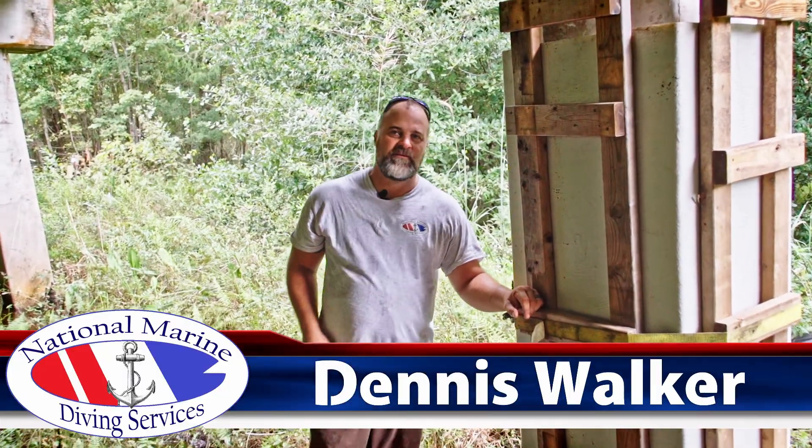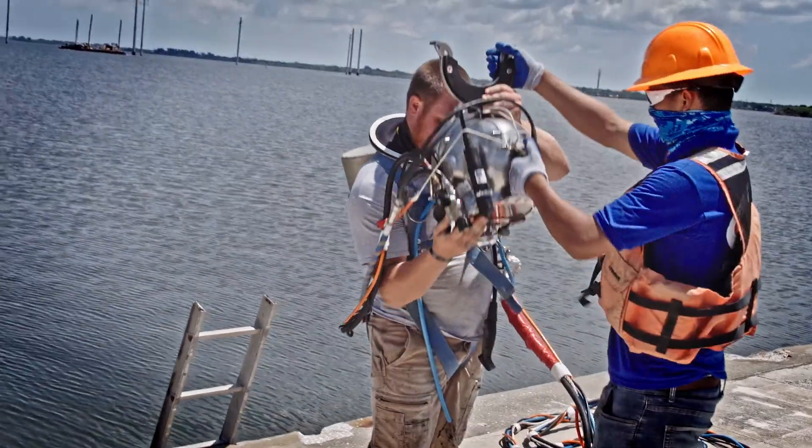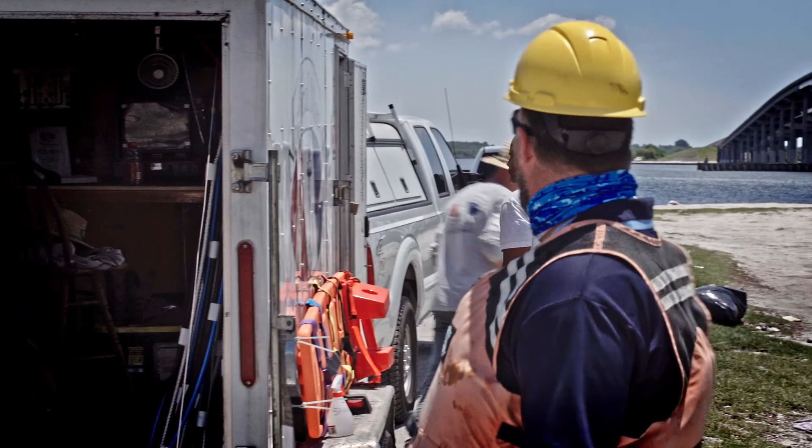Hello everybody and welcome back. For those of you who know me, thank you for coming back, and for those of you who don't, I'm Dennis Walker. I'm a Diving Ops Manager and Substructure Restoration Specialist for National Marine and Diving.